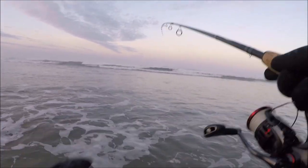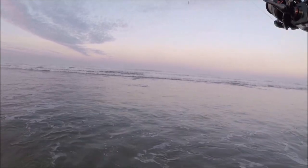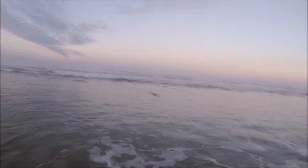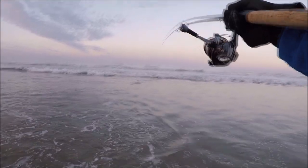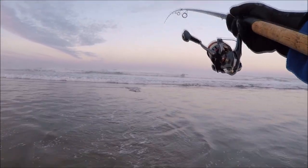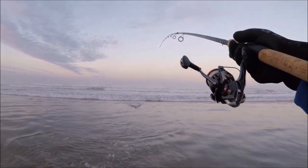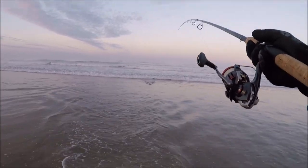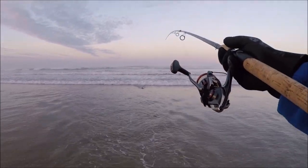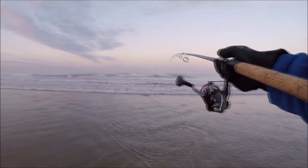Oh wow, he was so close — oh my goodness, he was so close! That's a good one, guys. I'm not kidding, he is like 20 feet from me. He is so far up the beach. Awesome — first fish! Looks like a good size.